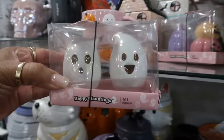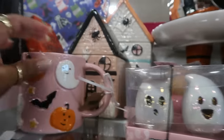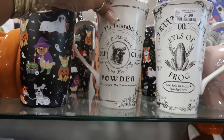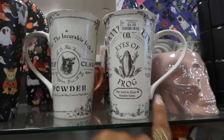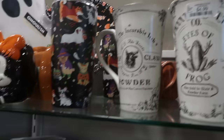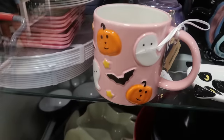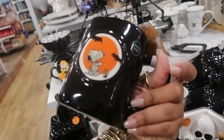This is cute — the little ghost salt and pepper shaker for $4. For the Incurable Itch Wolf Claw Powder and Eyes of Frog — those are $5. And I also have the Stitch cups. Creeping it real — that's $8.